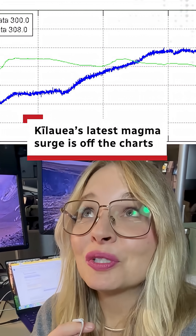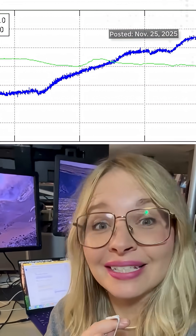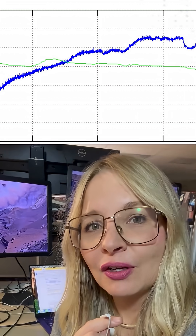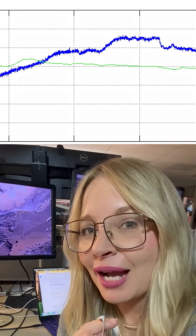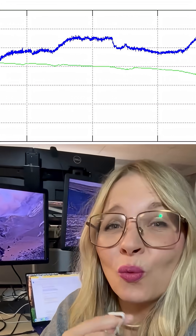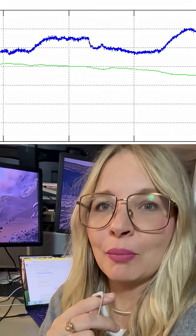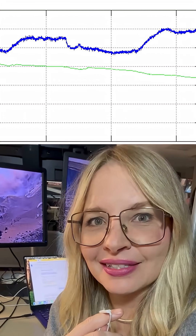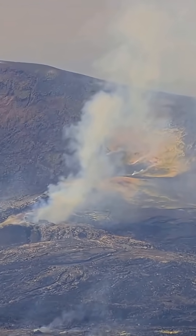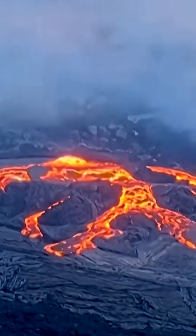Look at this. This most boring of boring graphs is actually telling an incredible tale. It's the top of Kilauea volcano bulging out as magma pushes its way to the surface. It's the actual ground swelling as that magma chamber fills up with lava and gas. Highly sensitive GPS technology is picking up this ground swelling that's also leading to this.